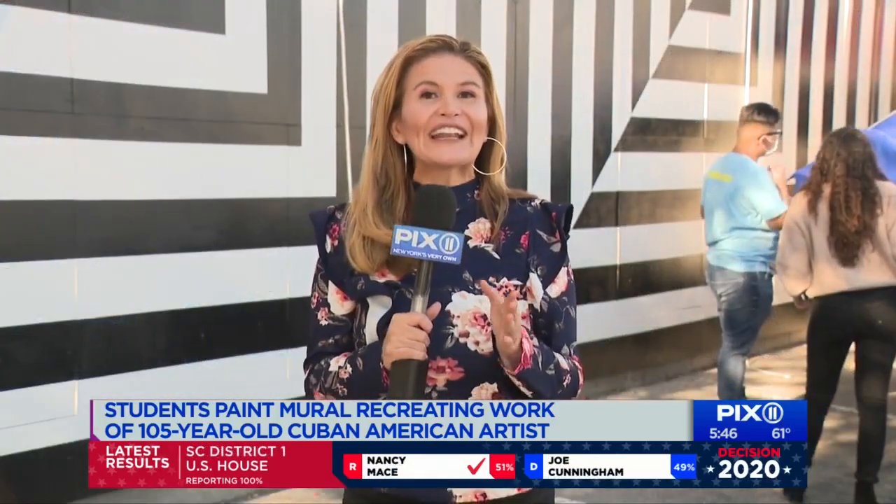And there are over 285 art installations just like this one in all five boroughs. If you want to find out where those locations are, just go to our website at Pix11.com. In East Harlem, Monica Morales, Pix11 News.